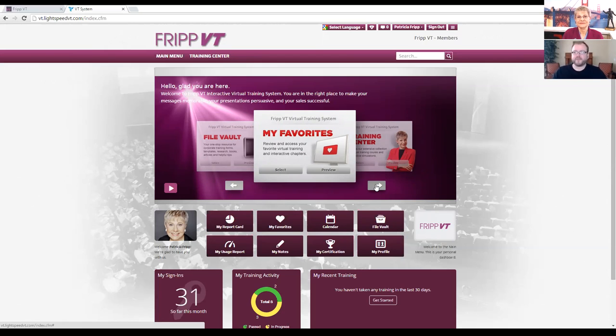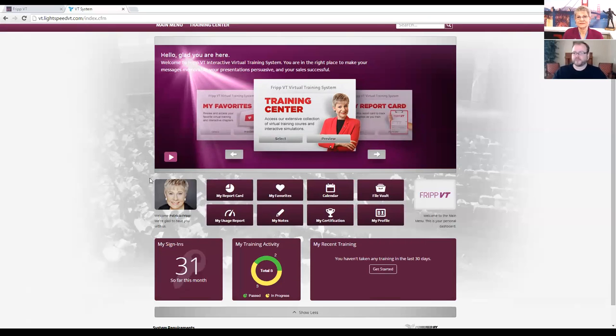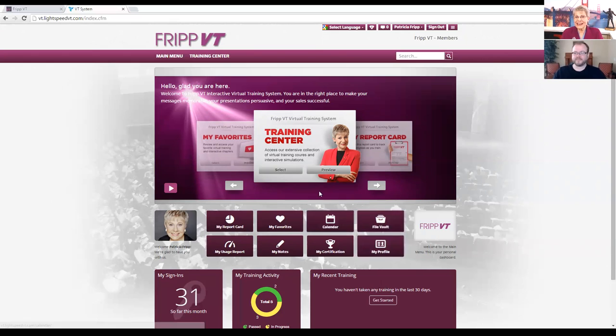Also in that section will be your notes that we'll show you in just a moment. Immediately below the carousel, there's a set of eight buttons where you'll be able to navigate directly to where you want to go without having to go through the carousel. And then below that is a quick dashboard that shows how many times you've logged in, what your training activity is, and a quick link section to your recent training without having to navigate through the training center. Now let's take a look at the training center.